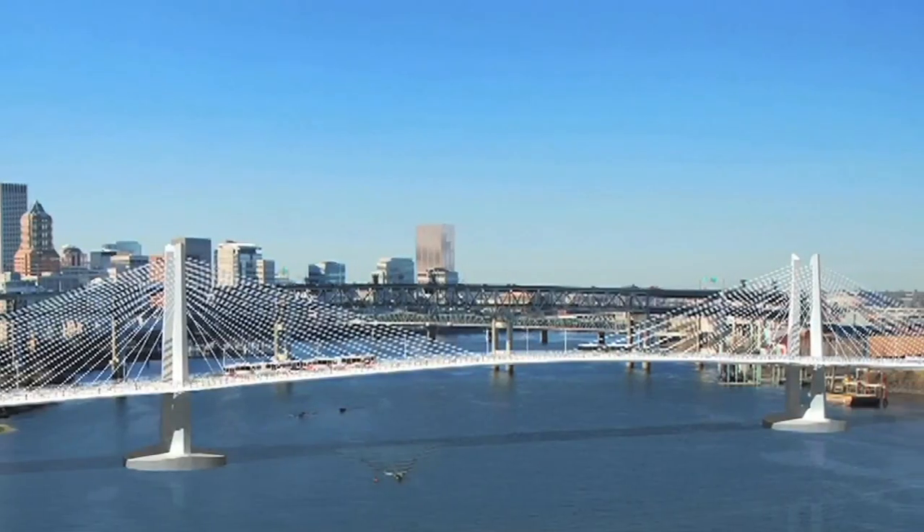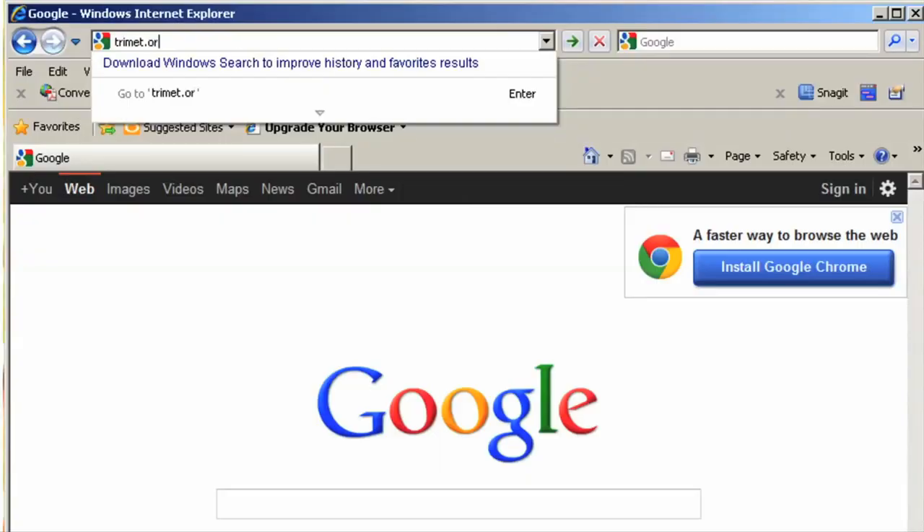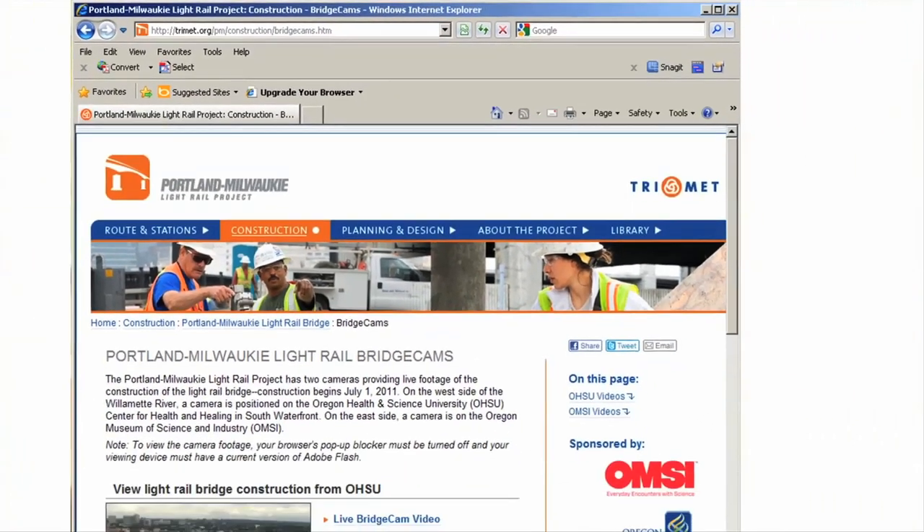So, what's next? In 2012, visitors can expect to actually be able to manipulate a camera that's attached to the OMSI roof, focused on bridge construction. They'll be able to pan, tilt, and zoom that camera into the construction area. In fact, now you can watch the live construction from your home computer from OMSI and OHSU if you go to TriMet.org/PMbridgecams.